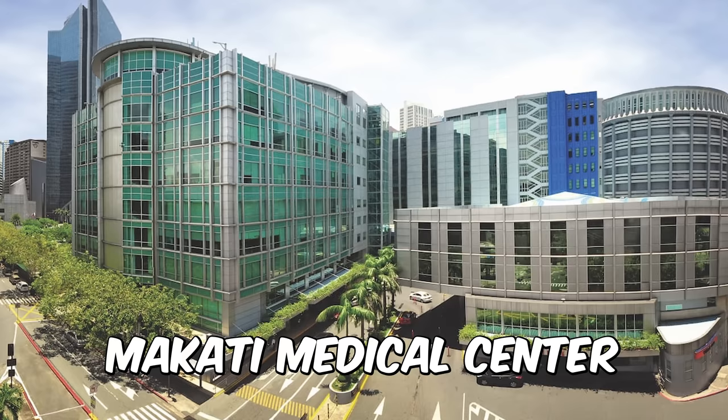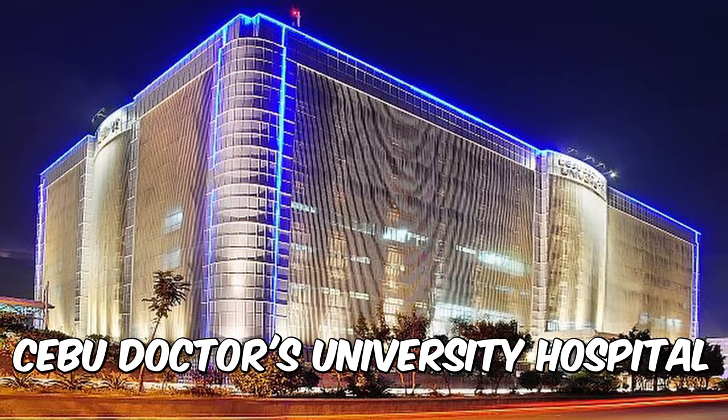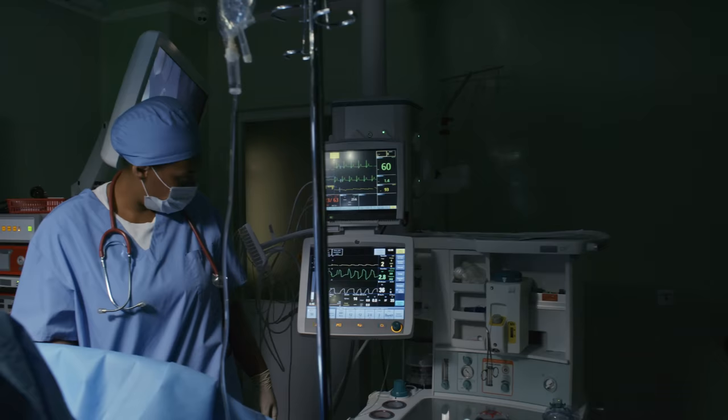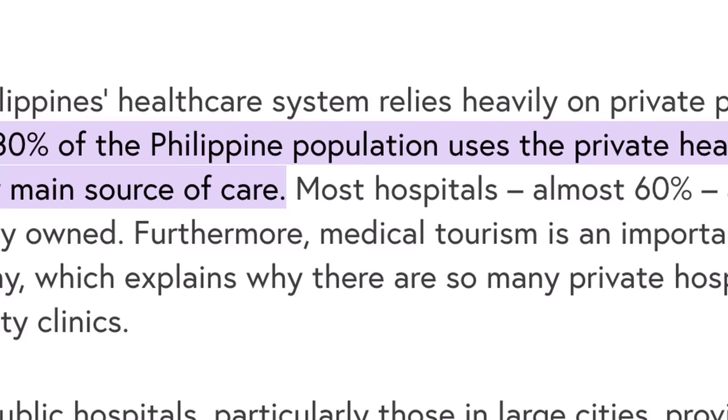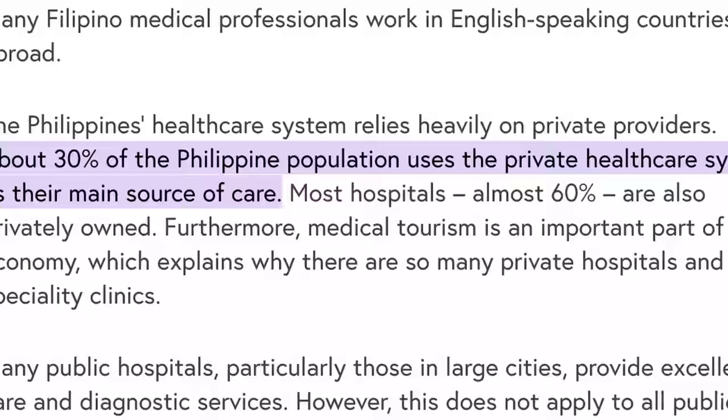Some of the best hospitals in the Philippines are St. Luke's Medical Center in BGC, Makati Medical Center in Makati, Chong Hua in Cebu, and Cebu Doctors University Hospital, also in Cebu, among others. These hospitals are known for their excellent medical care, advanced facilities, and well-trained staff. It's important to know that only 30% of people in the Philippines use the private system for their main healthcare, with about 60% of hospitals in the country being private. While private healthcare is popular among expats and wealthier Filipinos, the majority still relies on the public system.